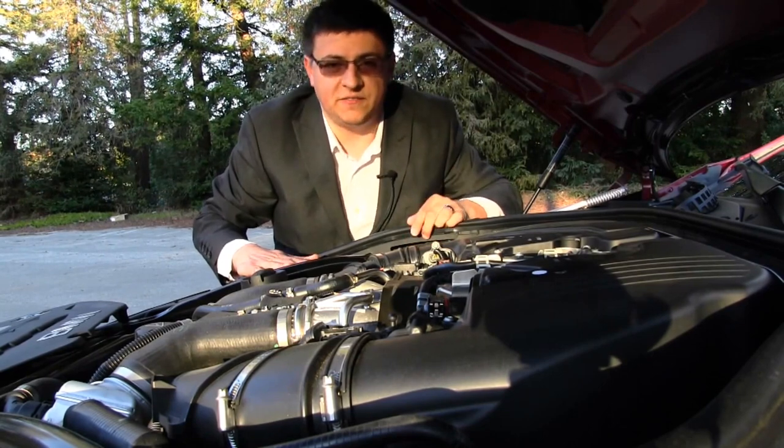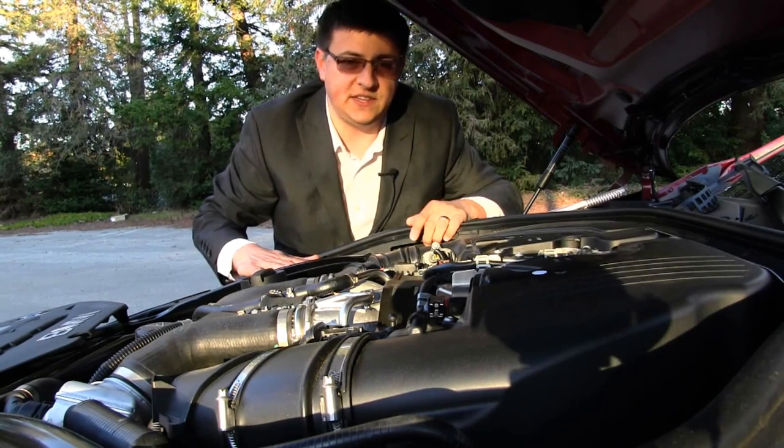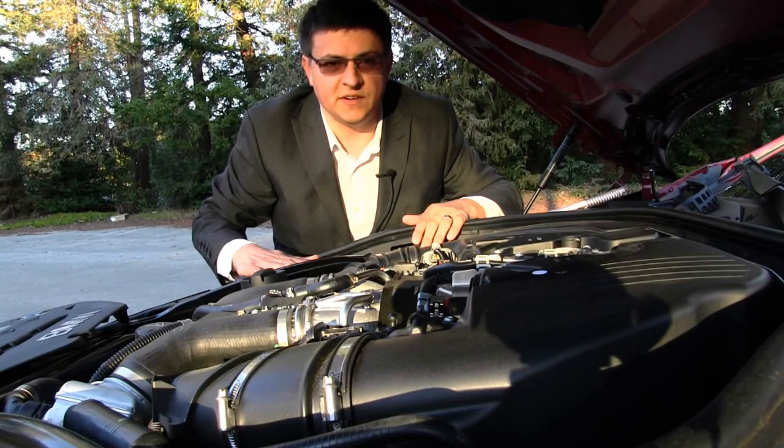BMW claims a 4.9-second 0-to-60 time, but we achieved 4.23 back-to-back without a problem in this model, and that's just about as good as the Jaguar XKR or the Mercedes CL550 all-wheel drive. We should note that the CL550 all-wheel drive will do that rain or shine, and the 650 with the rear-wheel drive setup as we have here will really only do that in perfect conditions.